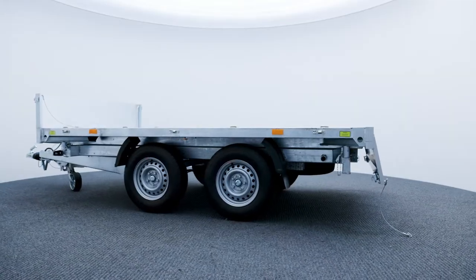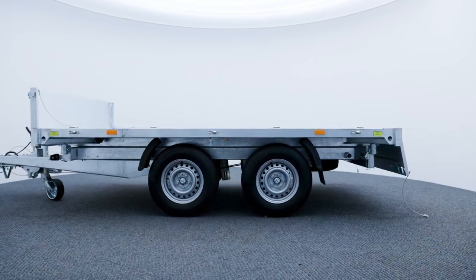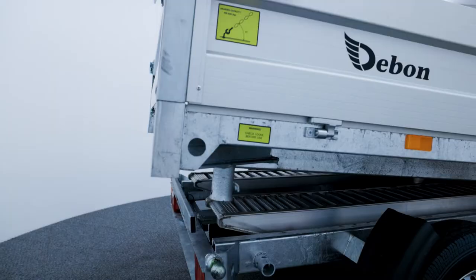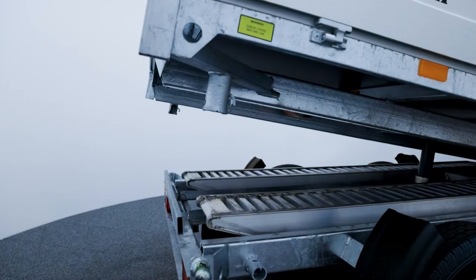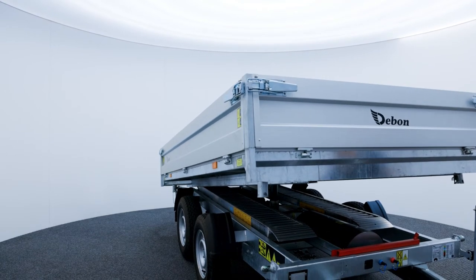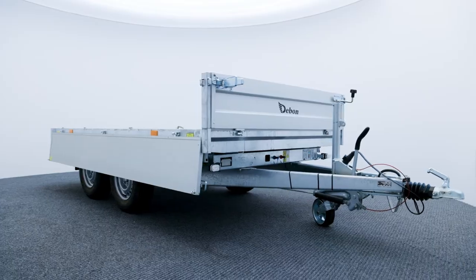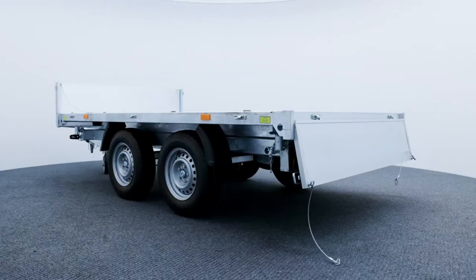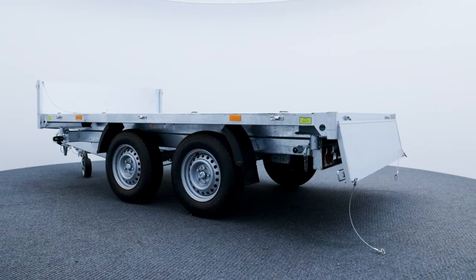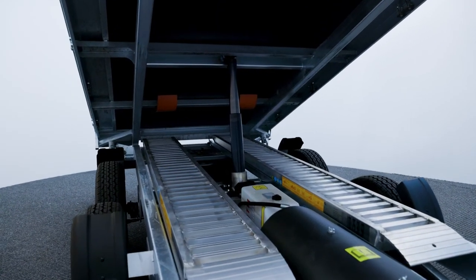Debon offer a versatile range of single and double axle trailers that tip and also have removable sides. Some features that are available are single and three-way electric tipping depending on the model chosen, galvanized steel chassis, and removable aluminium box section sides.